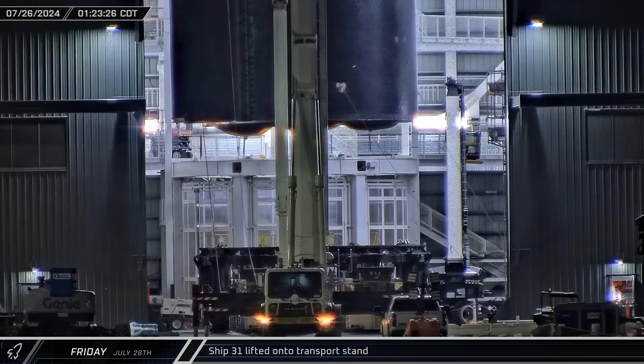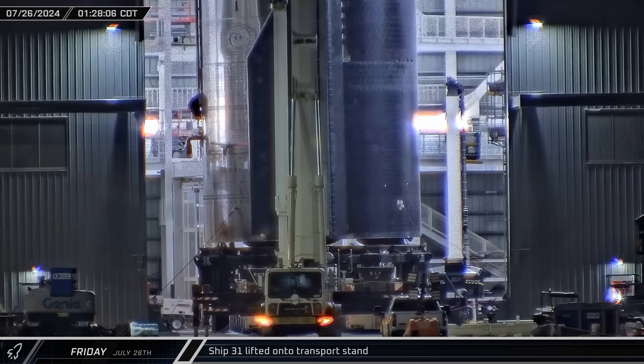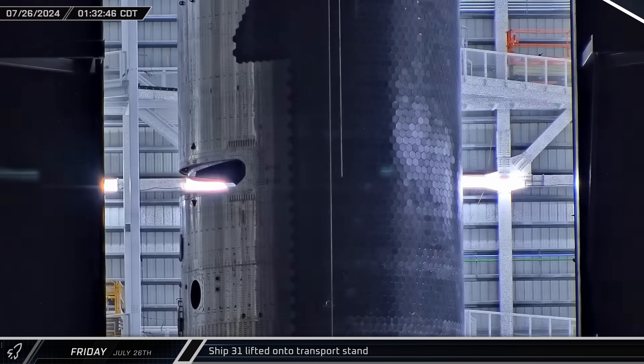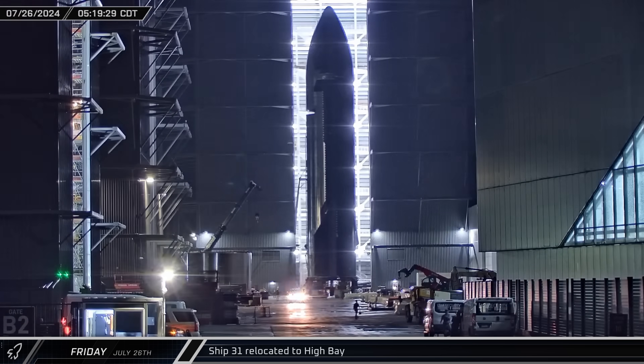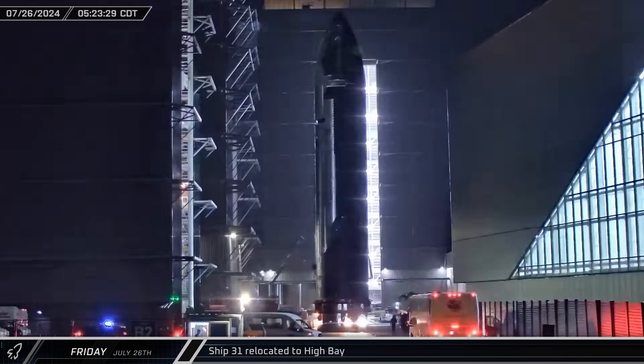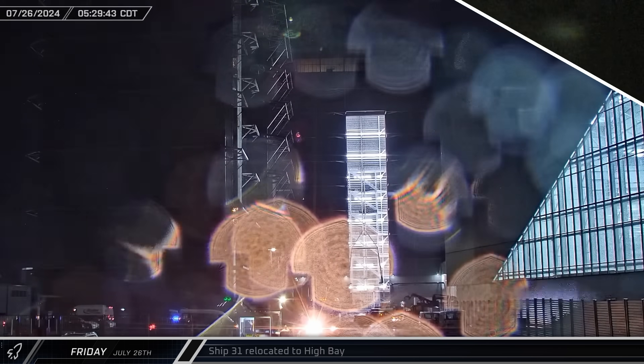Ship 31 was lifted off the back of the left work stand in Mega Bay 2. The Starship was then transferred to an awaiting transport stand and secured. Several hours later, the rocket was rolled out of the building and through the ring yard. The presumed Flight 6 second stage was then taken into High Bay. As the ship arrived, a storm rolled through the area, drenching the site and shaking the cameras.